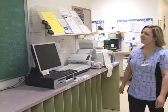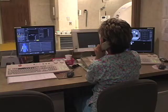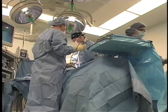A typical workday is you'll report to work and there will be a board with your name and what your assignment for the day is. You could be assigned to the ER, you could be assigned to surgery, or you could be assigned to the fluoroscopy room for the day.